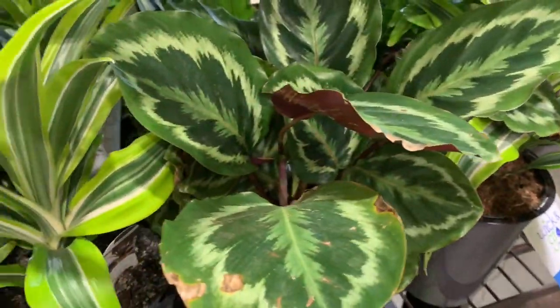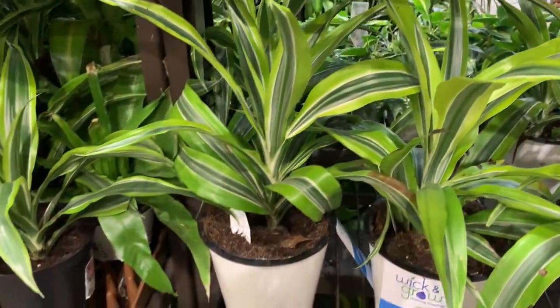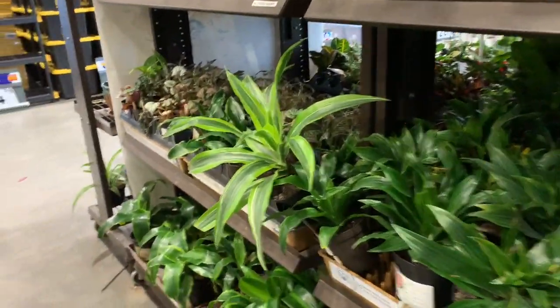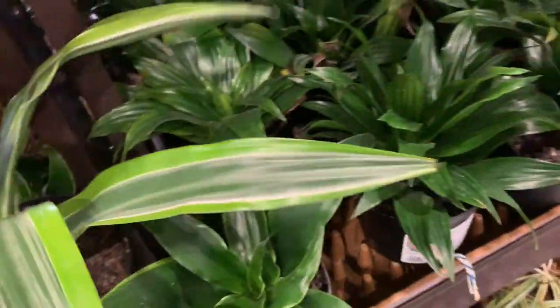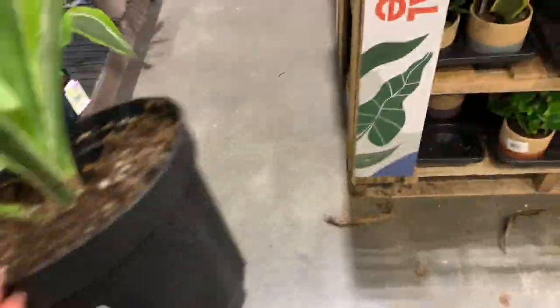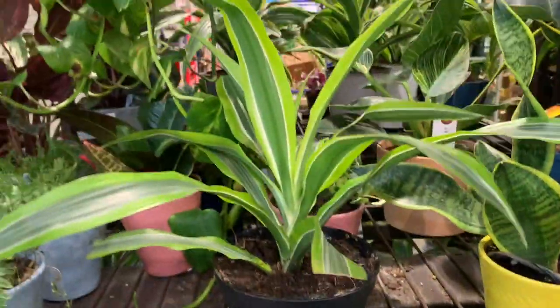This guy is $17.98 and we have some dracaenas here for $10 only. Look at this one — she's almost tipping over. She does not belong here, look at how big the pot is. Let's go put her back where she belongs. Let's put her over here — okay, that should be good.